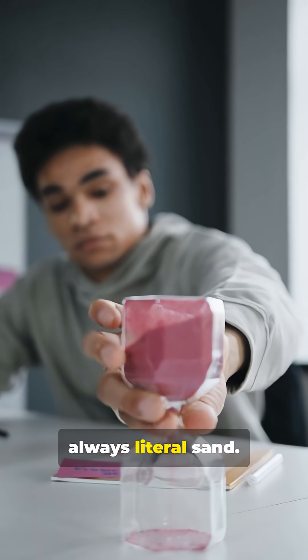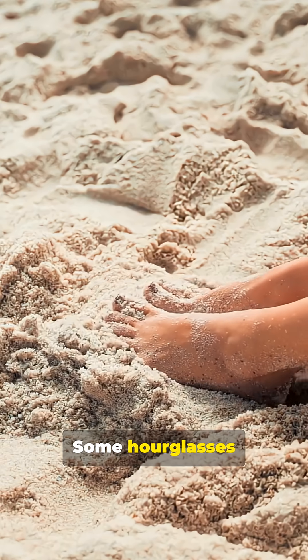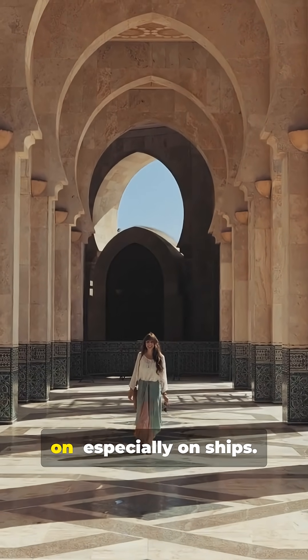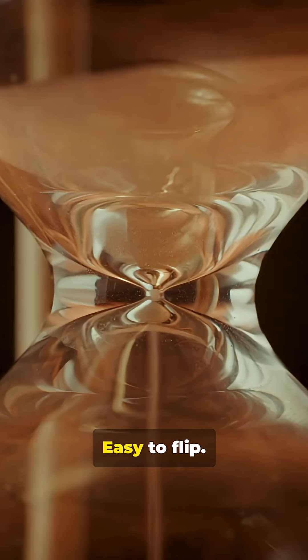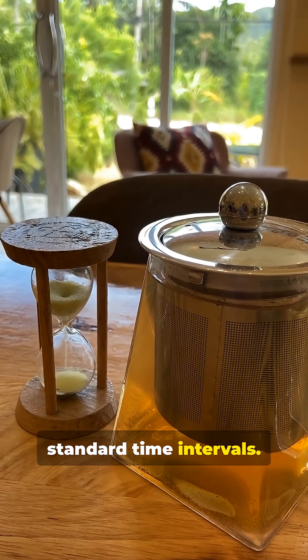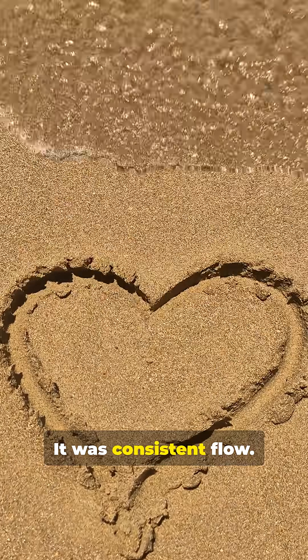And it wasn't always literal sand. Some hourglasses use materials like powdered stone or finely ground eggshell. That's why hourglasses caught on, especially on ships — easy to flip, easy to repeat, useful for short standard time intervals. The secret wasn't magic sand. It was consistent flow, and a lot of trial and error.